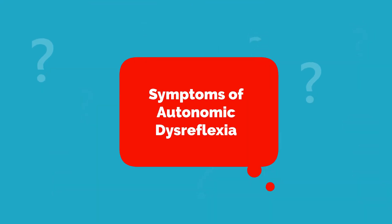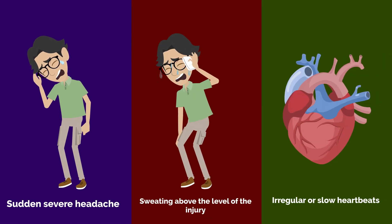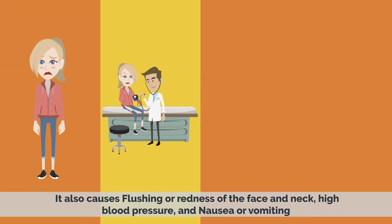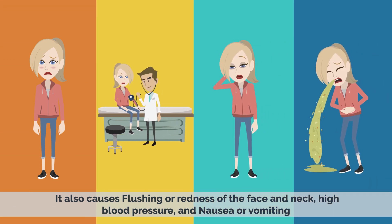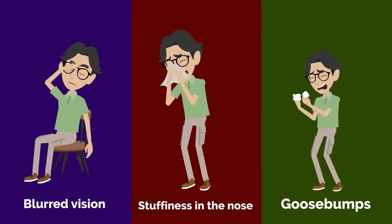The symptoms of autonomic dysreflexia can include a sudden, severe headache, sweating above the level of the injury, and irregular or slow heartbeats. It also causes flushing or redness of the face and neck, high blood pressure, and nausea or vomiting. Patients may also experience blurred vision, stuffiness in the nose, and goosebumps.